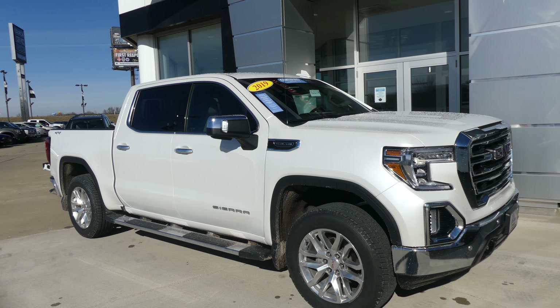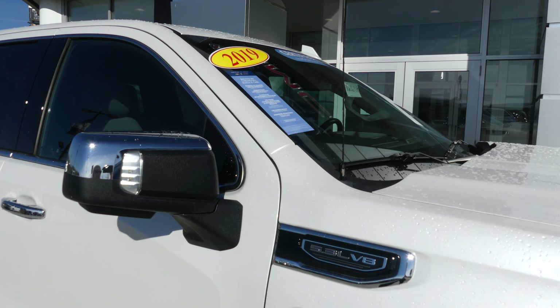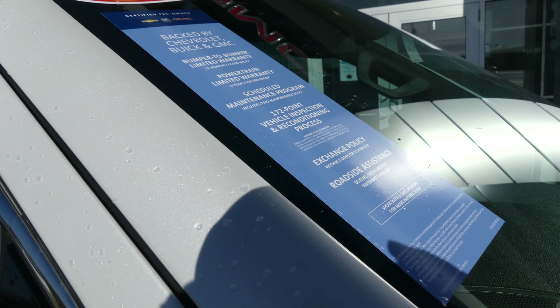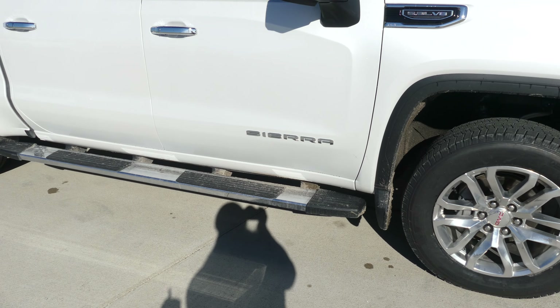Hello and welcome back to Uebelhor Buick GMC online showroom. Today we're going to have a quick look at this 2019 GMC Sierra certified pre-owned vehicle. This vehicle is a certified pre-owned, which means it comes with a long list of extra features, one of which includes a powertrain limited warranty.